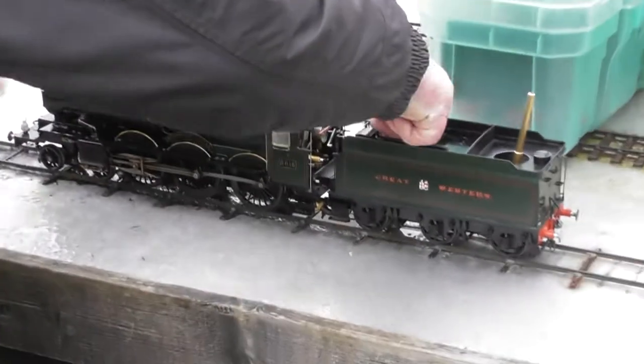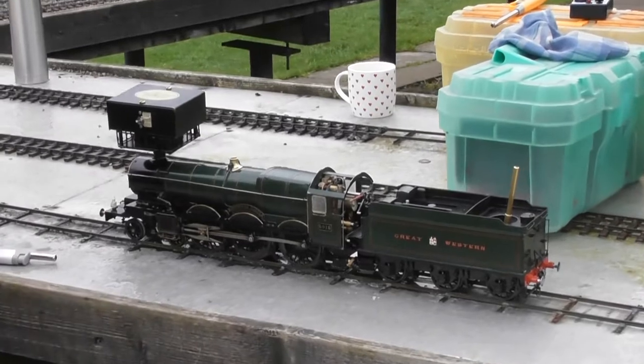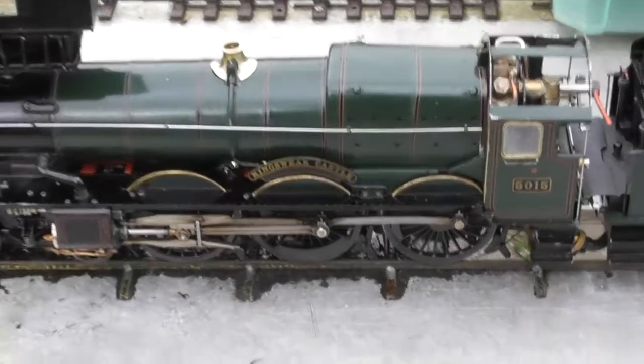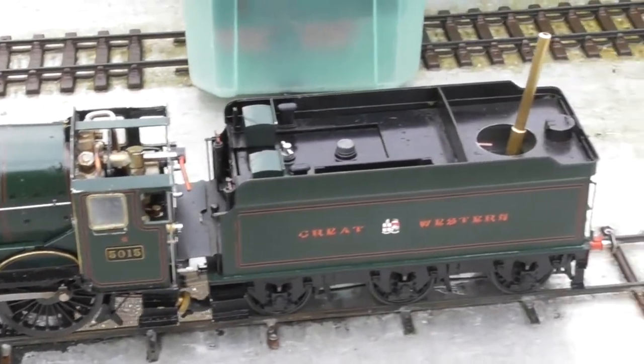That's a nice engine Brian. Did you build that yourself, Brian? Yes — Brian built that himself. Look at the detail in that.